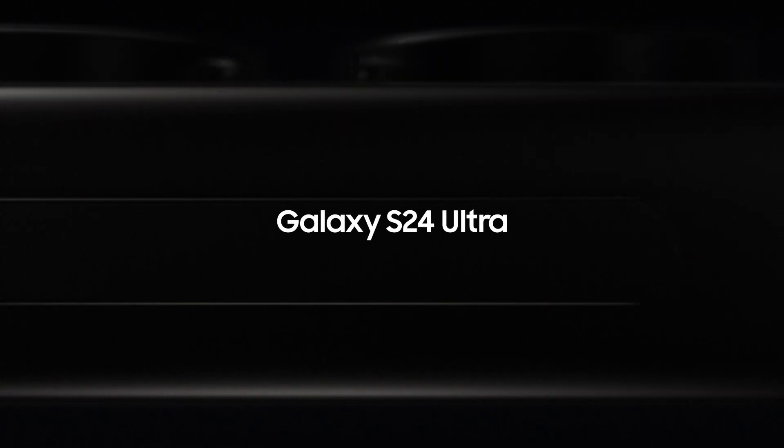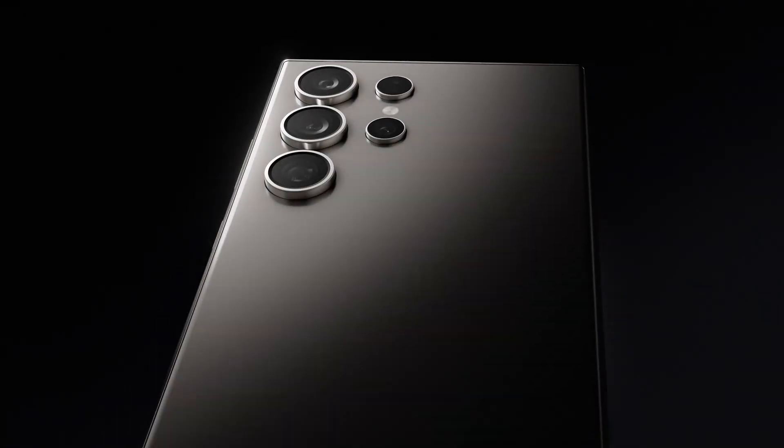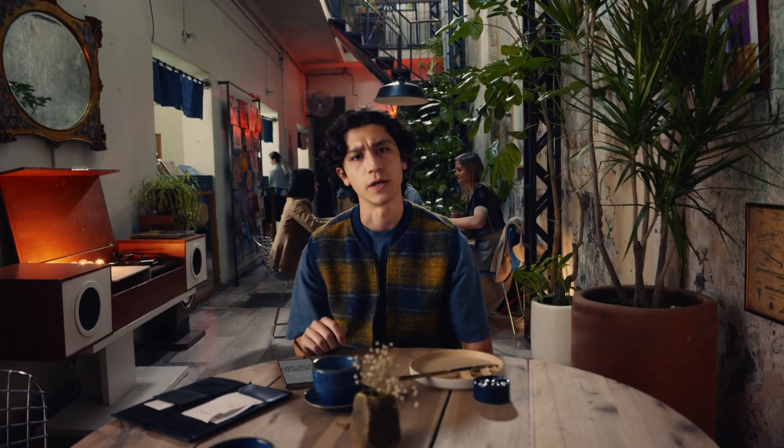A new era of mobile is here with Galaxy AI. Presenting the S24 Ultra, the first Samsung Galaxy AI phone. Galaxy AI? I don't get it.